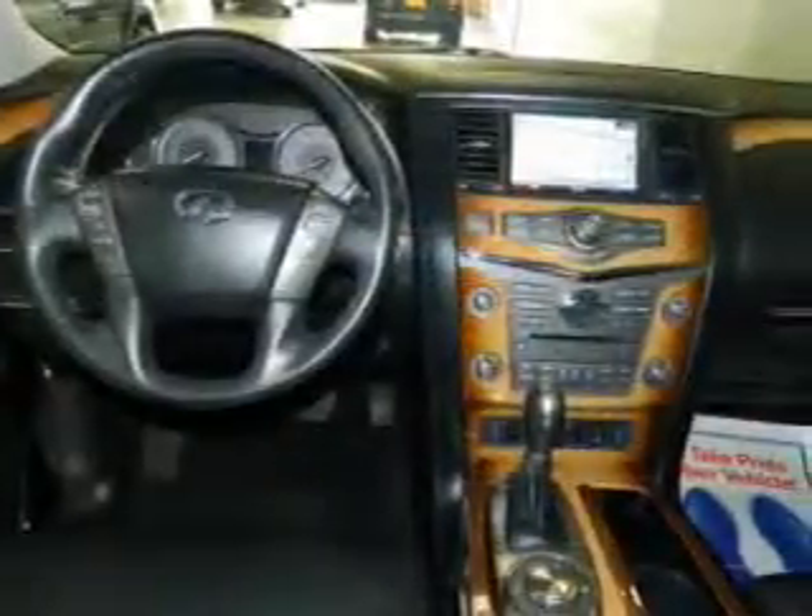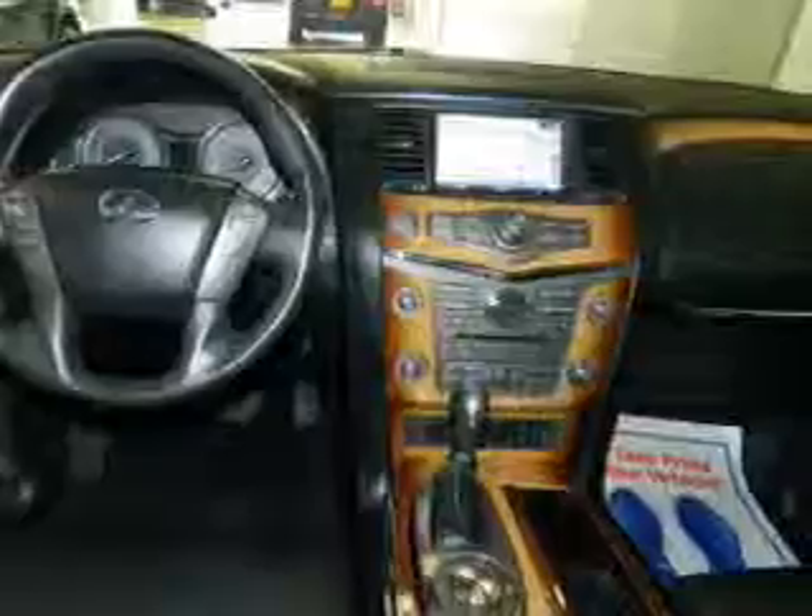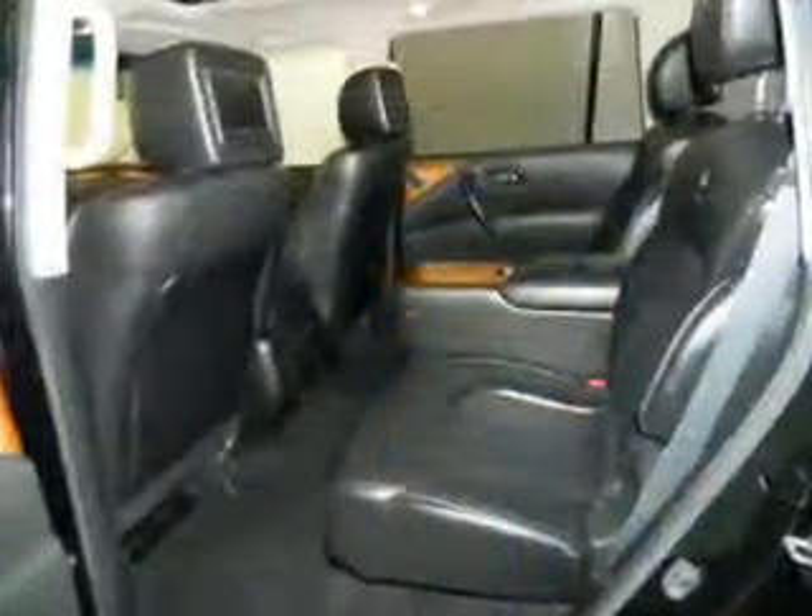The features include a power sunroof, heated steering wheel, weather seats, and heated seats.